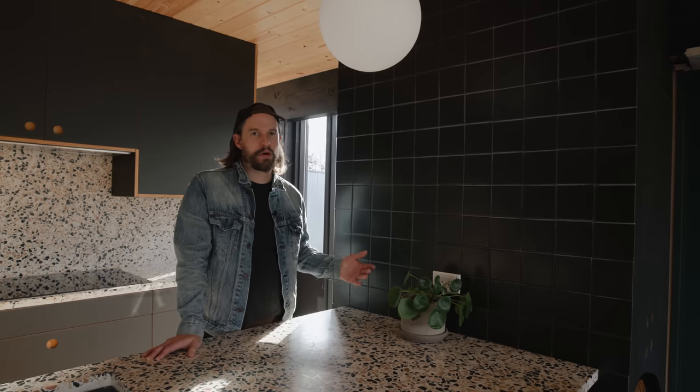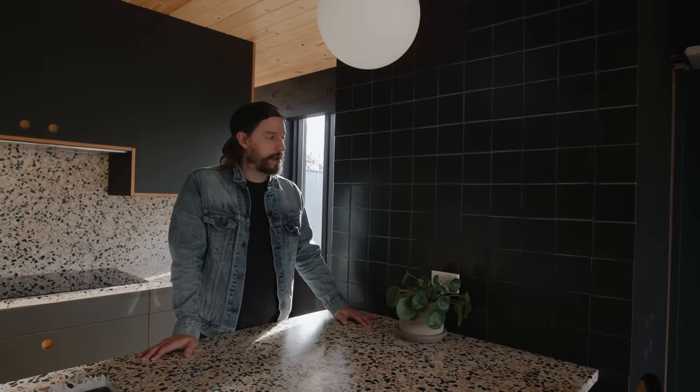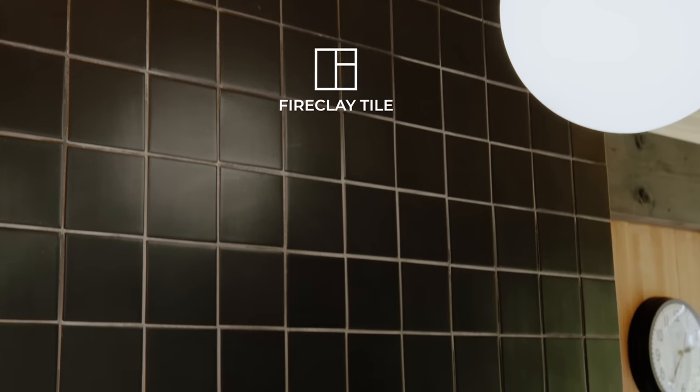Originally this wall was just a painted black wall, and we weren't sure whether to just recreate that or to elevate it by tiling it. We ended up tiling it with 4x4 basalt tiles from Fire Clay — it's really soft, feels really good. It's all handmade tile in small batches, and it feels really warm for tile. It looks really unique and has a lot of character to it.